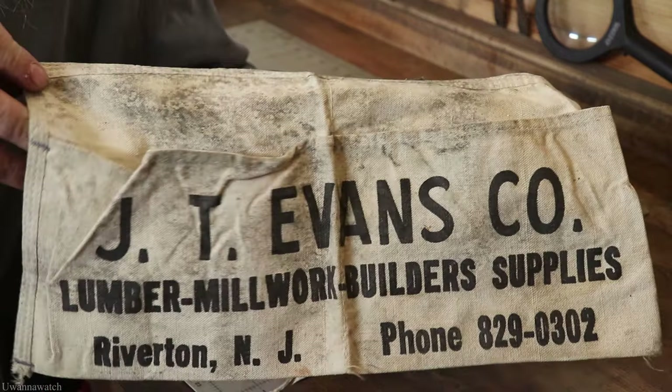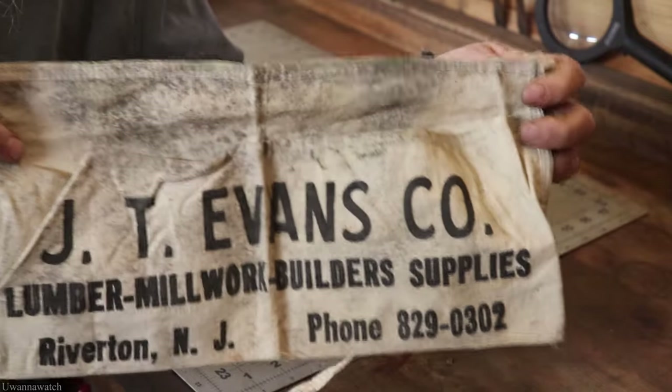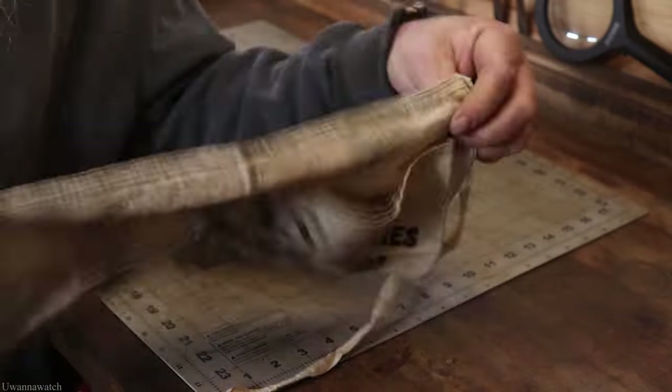This was a freebie — it's all stained up and moldy looking, but I'm going to throw this in the wash, get it all cleaned up, and make another tool roll out of these nail pouches.